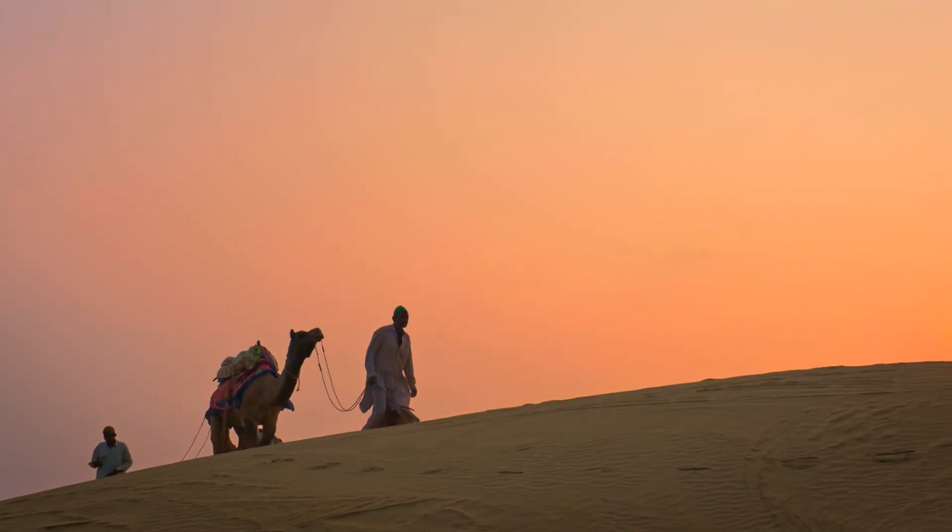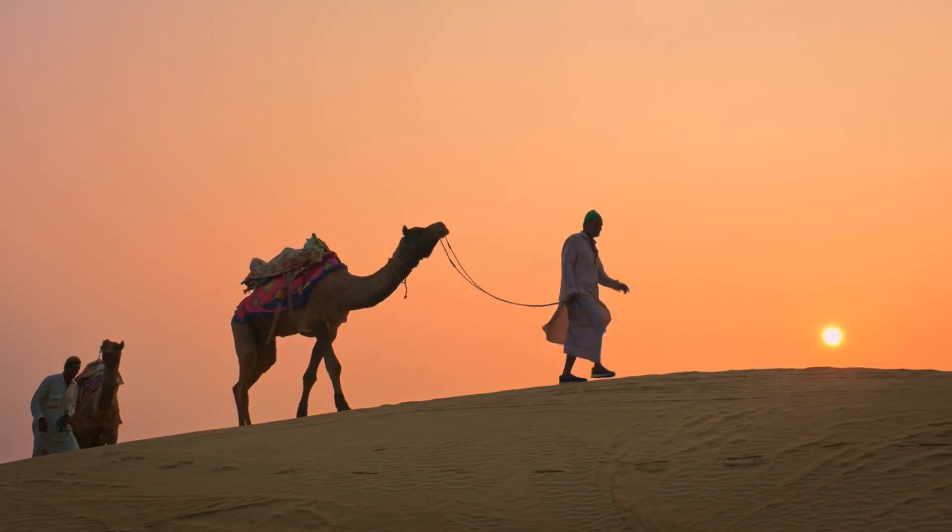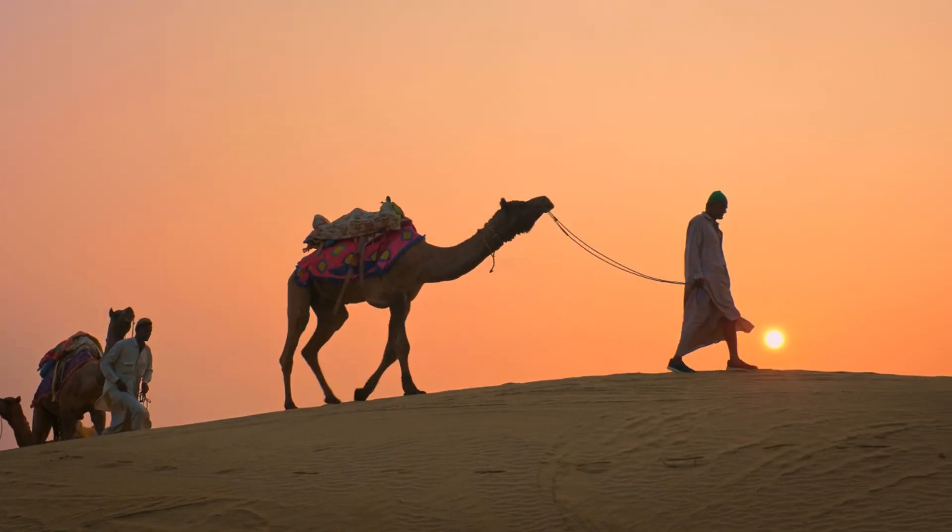In conclusion, camels are iconic, amazing animals, with bodies adapted perfectly to suit their harsh desert environments.